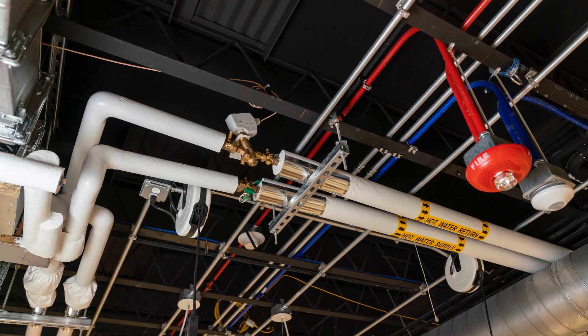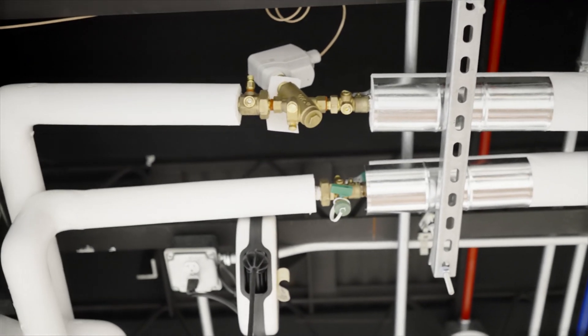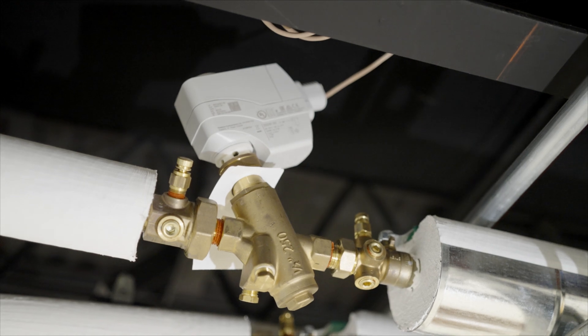We have a variety of Siemens products in the building. We've got somewhere just south of 2,500 of their pressure-independent control valves. There's a reduced amount of labor that's involved with the pressure-independent valves, and there's also a balancing factor of it.